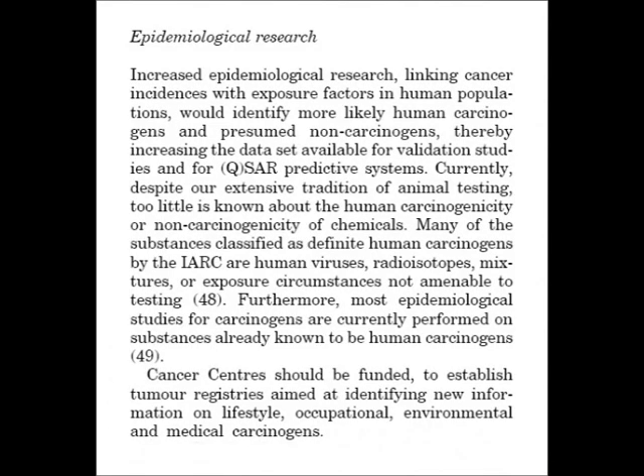The conventional bioassay persists despite extensive criticism centred on its very poor human specificity and its subsequent inability to meet the stringent human validation standards required of alternative protocols. Knight, Bailey and Balcombe recommend epidemiological research as one answer. After all, this is how the link between smoking and lung cancer was discovered, as well as the link between asbestos and mesothelioma. They also recommend that cancer centres should be funded to establish tumour registries aimed at identifying new information on lifestyle, occupational, environmental and medical carcinogens.